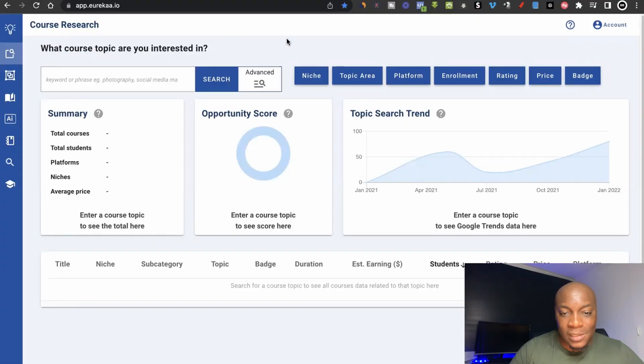The name of this tool is called Eureka. So this is the software and it's called Eureka.io. It's basically a platform that allows you to do research for your courses and for your ebooks, so that you actually create courses that people want to buy. The way it works is that you can research any type of course topic and it will find similar courses in all the major course platforms around the world, so that you can research from other winning courses that are already out there.